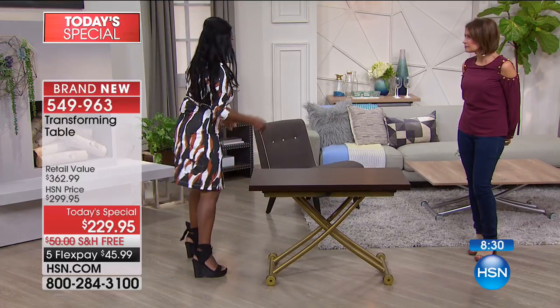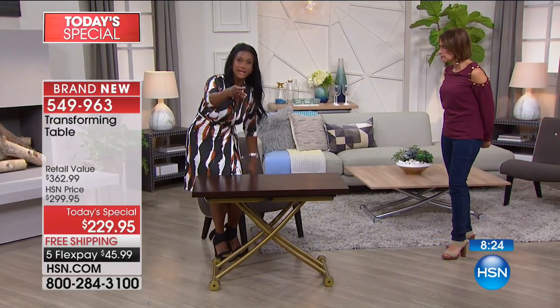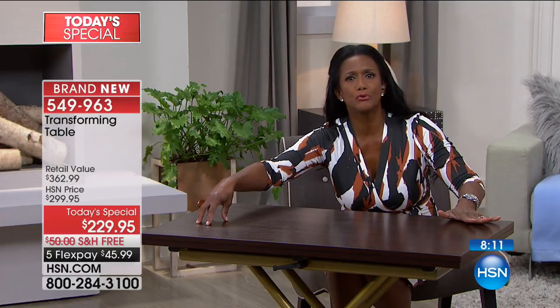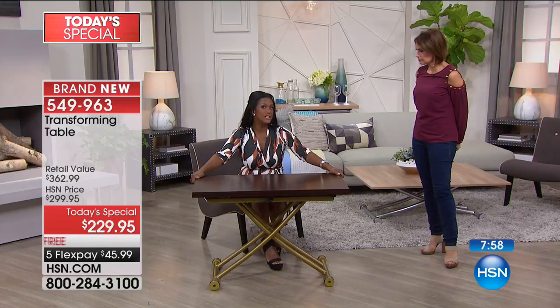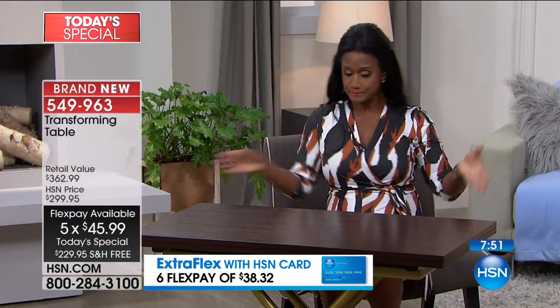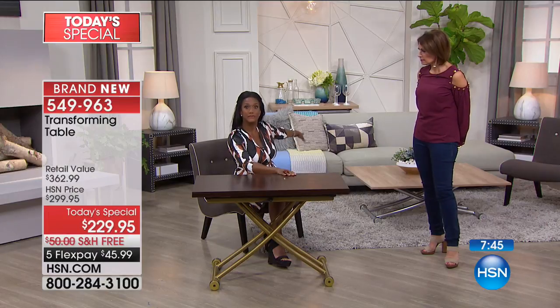In our home over the summer, this was actually in front of the sectional — I call this solo dining. If you live alone, you have your meal, your Bible, your cell phone, the remote controls, everything right in front of you. This is so much better than a TV tray. If you're watching HSN and you live by yourself, you want everything that's important to you around you. You're comfortable in your sofa, and you're able to adjust this to the height you need, no matter what height your sofa or sectional is.